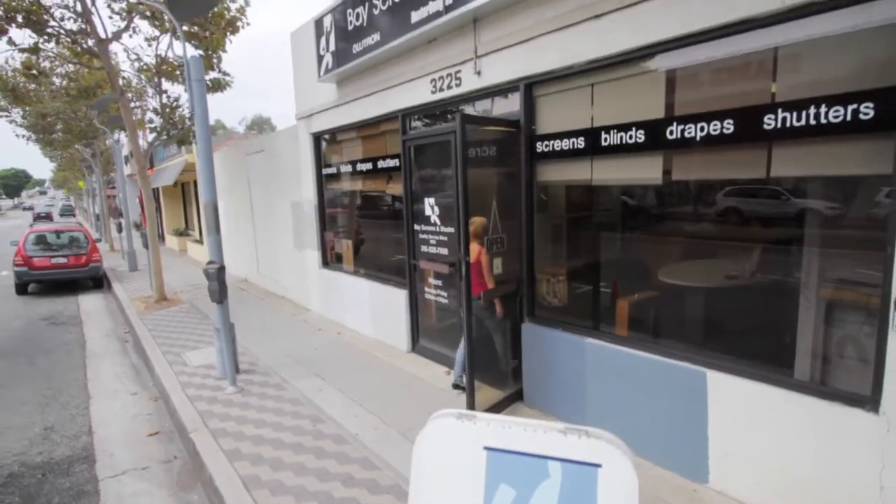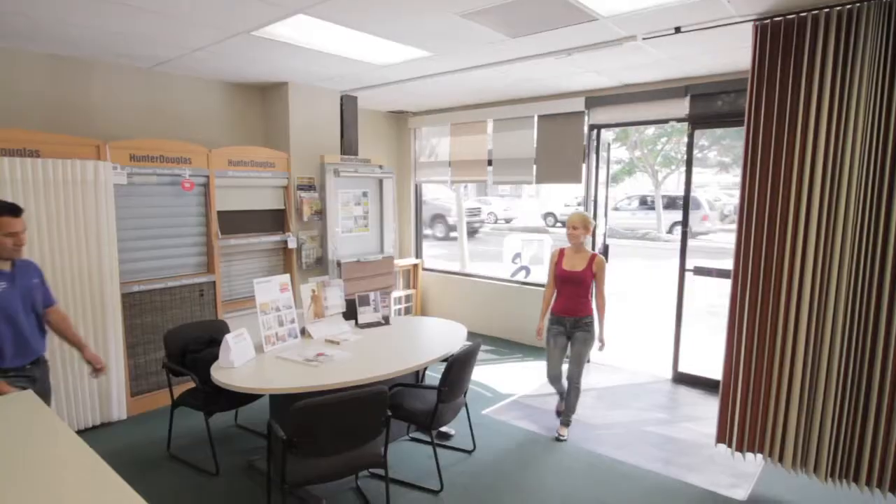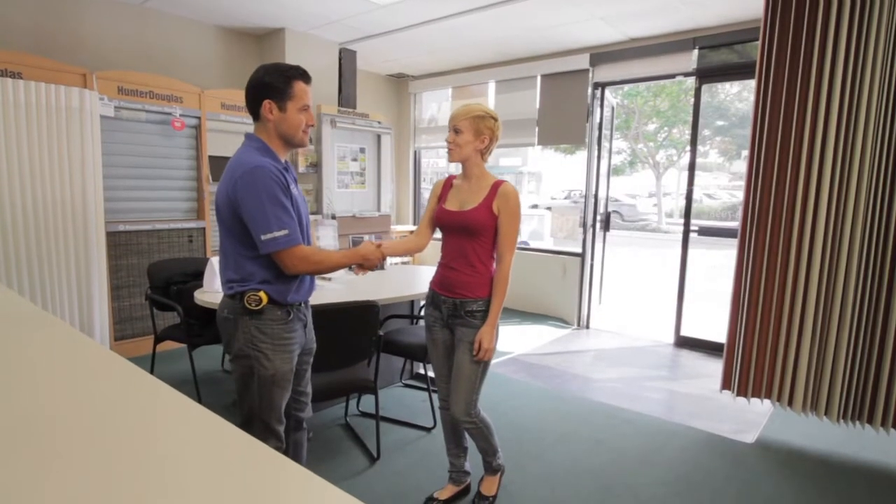When a client comes into our showroom they can expect to meet a friendly, excited, and knowledgeable staff member that can answer all their questions.